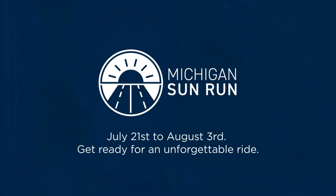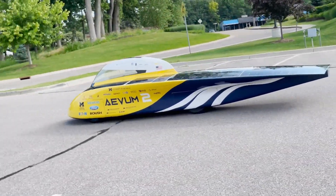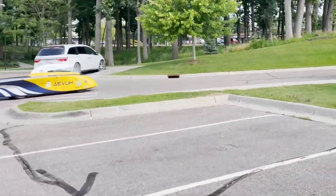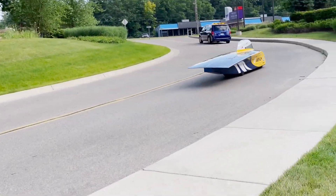Sunrun is an exhibition event that we are taking Avon — the 17th University of Michigan solar car — on. It's a cross-country event from New York City to Los Angeles, California. It is an eight-day exhibition, about 3,000 miles, where we will be proving what solar electric vehicles can do, specifically Avon, our vehicle.